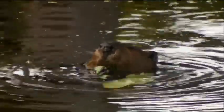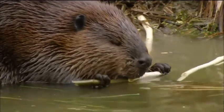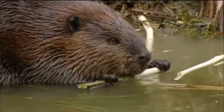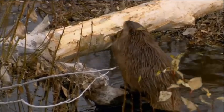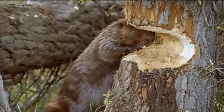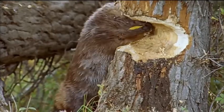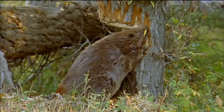Beavers are vegetarians; they gnaw through bark to eat the sugary layer underneath. They've been gnawing through forests for 20 million years. Felling trees with your teeth takes great strength, skill, and patience. One technique is to slice halfway through and let the wind do the rest.